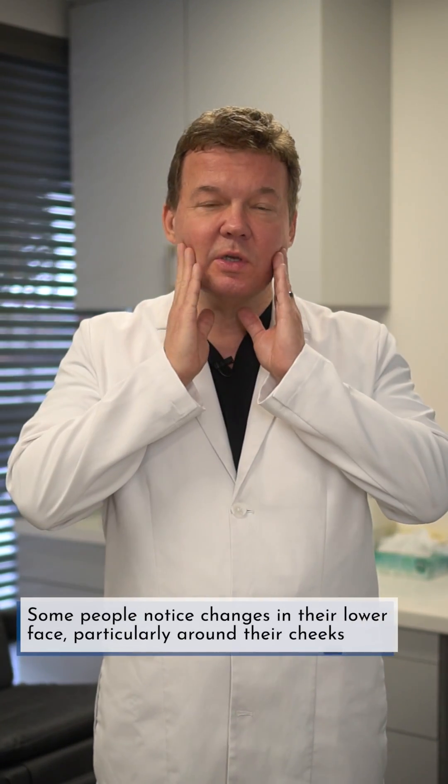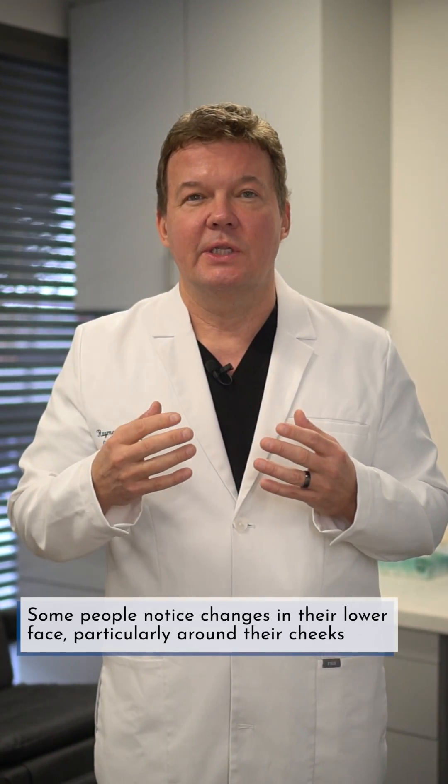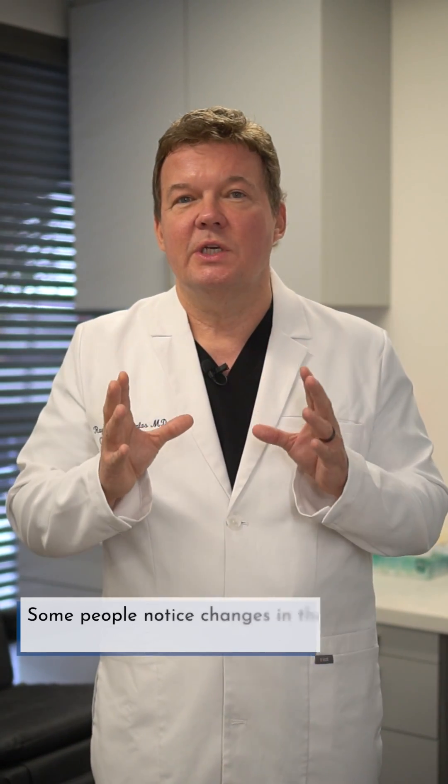Often patients see facial changes, especially in the lower face — the buccal fat expands, and we'll have more information on that later. The facial changes and eyelid changes can be subtle at first, but you'll notice them from photos and they'll be progressive. It's not like you had a bad night's sleep — it's that you see them getting worse over time.